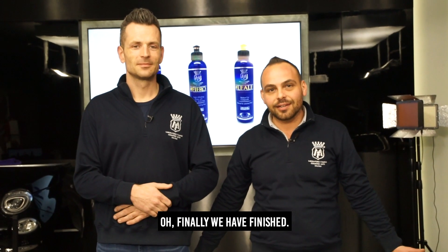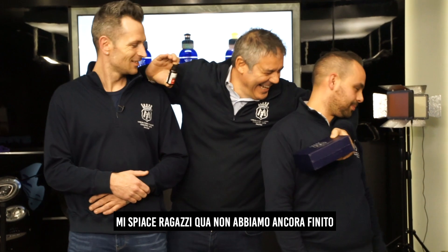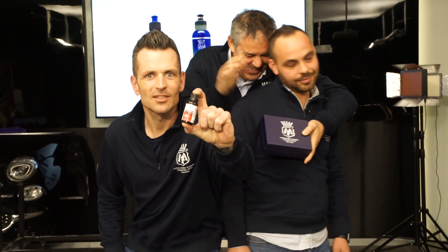Finally we have done it — it's time to give it to the customer. Sorry guys, we are not done yet. Not done yet? It's only beginning.